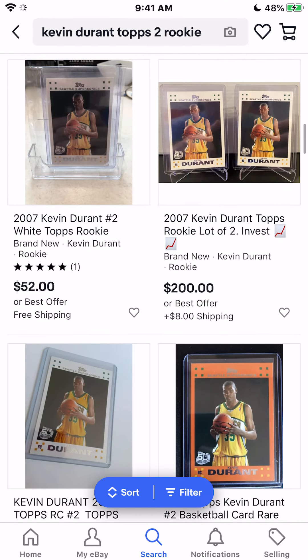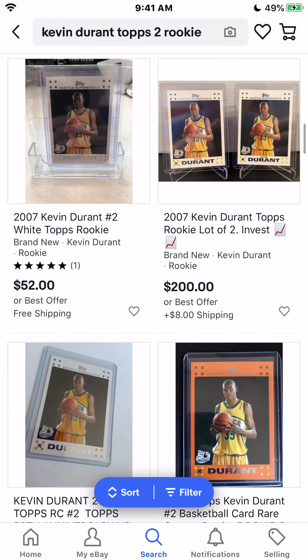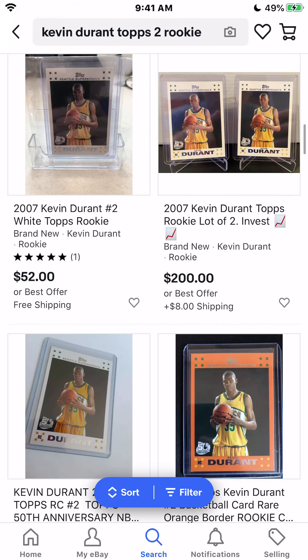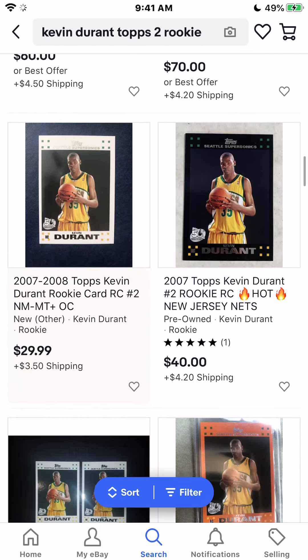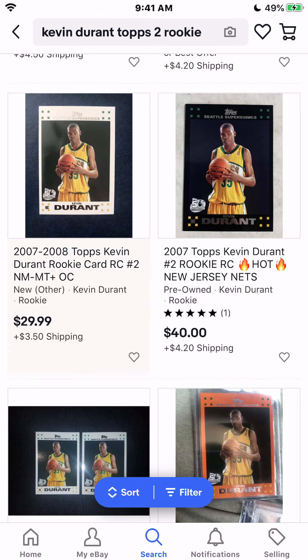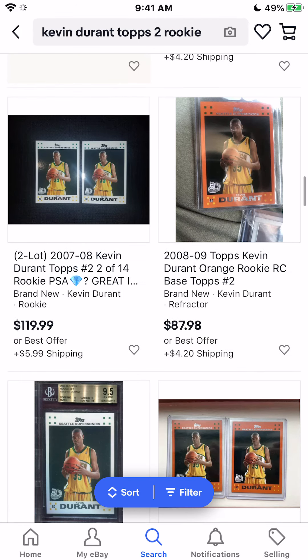You're going to want to head to PSACard.com and go ahead and search up the card, and you will be able to see how many of the total cards sent in graded a PSA 9, how many graded a PSA 10, how many graded a PSA 8, and so forth. Personally for Kevin Durant, a very significant chunk of his cards are grading a PSA 9 or a PSA 10.